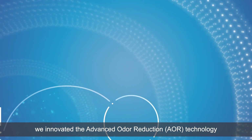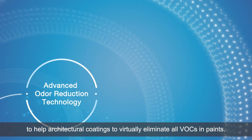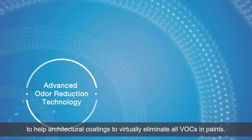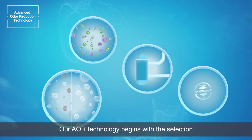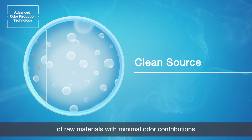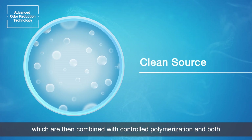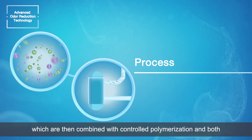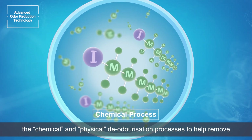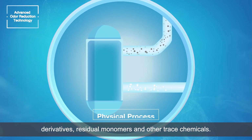we innovated the advanced odour reduction technology to help architectural coatings to virtually eliminate all VOCs in paints. Our AOR technology begins with the selection of raw materials with minimal odour contributions, which are then combined with controlled polymerization and both the chemical and physical deodorization processes to help remove derivatives,